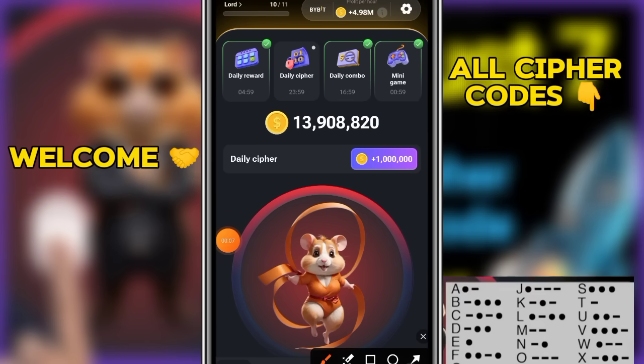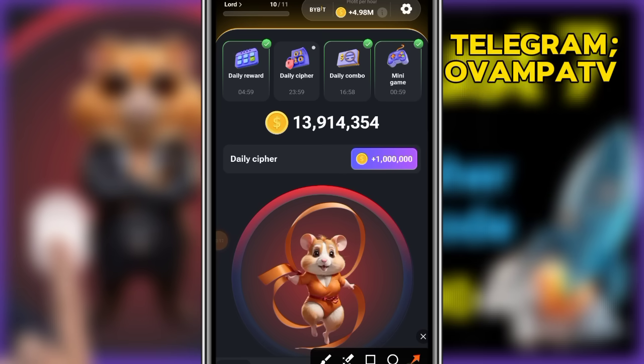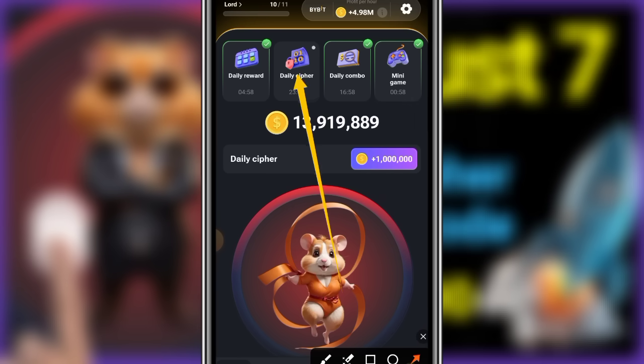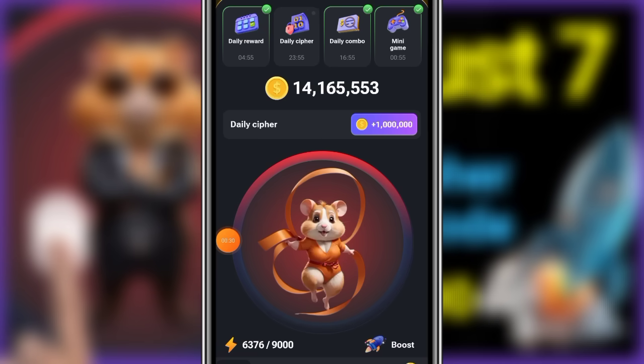Greetings, Hamster Kombat CEOs, and welcome back. Today, new members simply click on the daily cipher and let the color change. The daily cipher code is written here so that you get your one million coins.